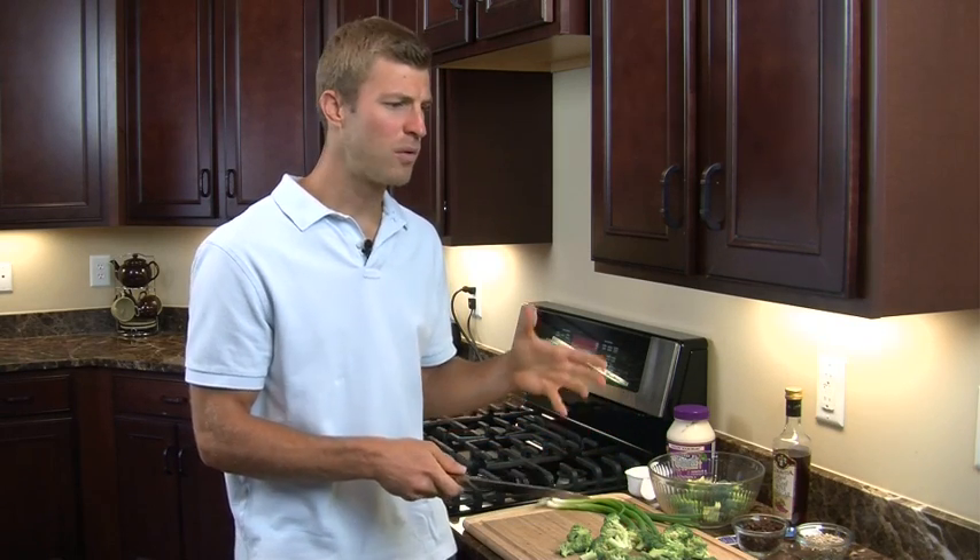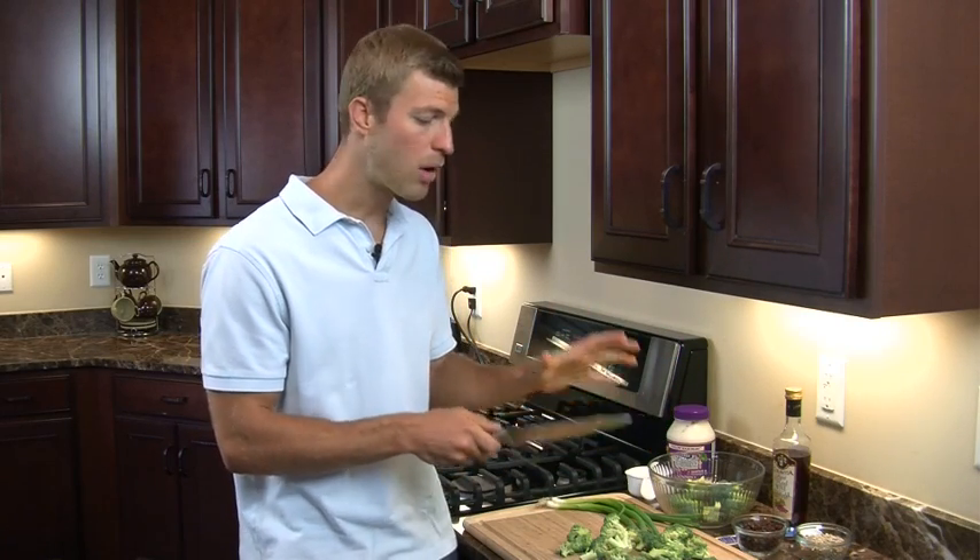You can get just from a couple servings of broccoli your whole daily intake of calcium. I have a lot of people ask me, 'Dr. Axe, if I don't drink milk, how am I going to get enough calcium?' Well, broccoli is a great way to get plenty of calcium.